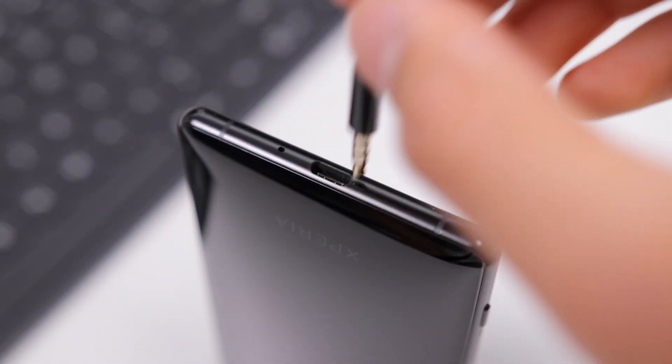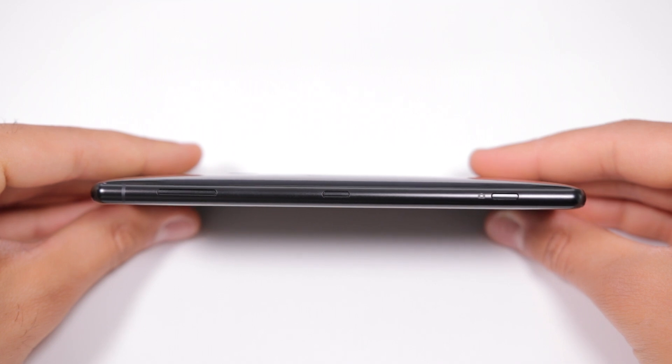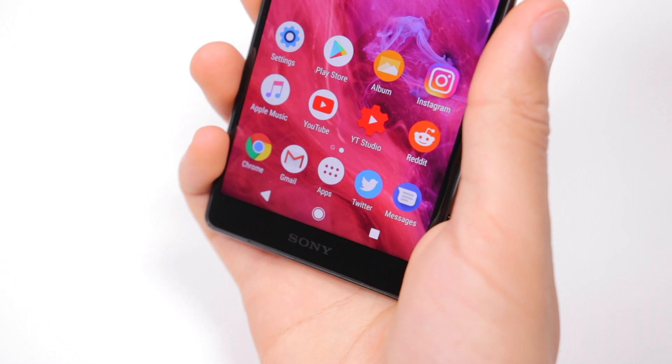There's no headphone jack. The phone itself has picked up quite a bit of overall thickness — it's a very thick phone — but has a nice weight to it that's just not too heavy, just right.